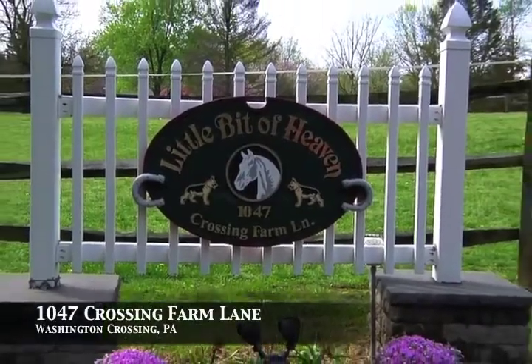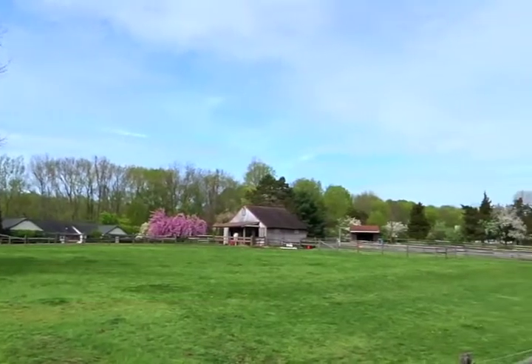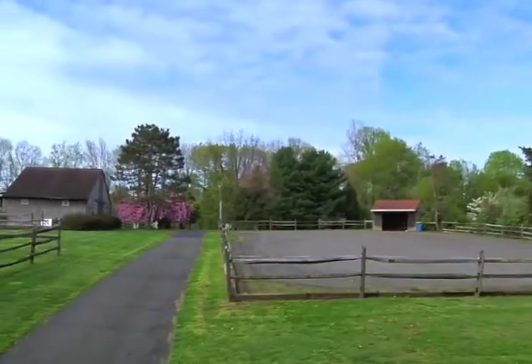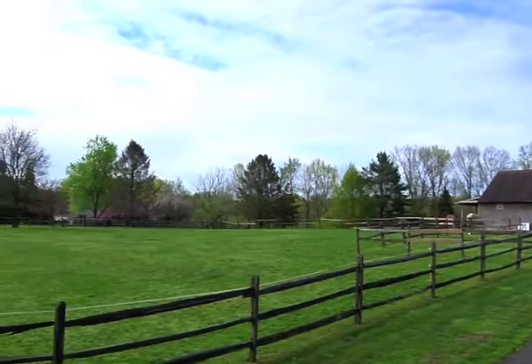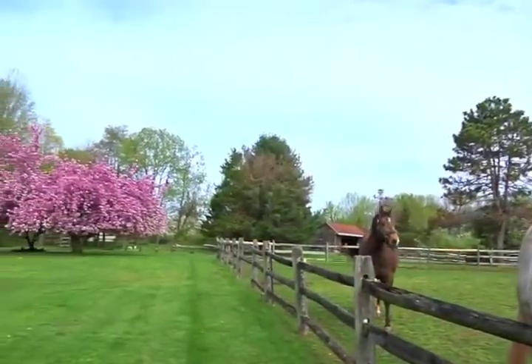Nestled on over seven and a half acres in historic Washington Crossing, 1047 Crossing Farm Lane is a gorgeous property with spectacular interior, a fenced pasture, separate riding ring, and three-stall barn with a heated tack room, ready to bring out the horse lover in you.